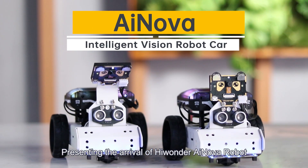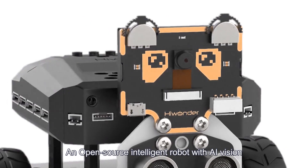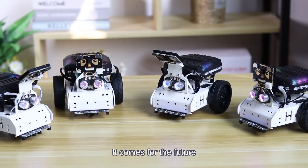Presenting the arrival of HiWander iNova Robot, an open-source intelligent robot with AI Vision. It supports Scratch and Python programming. It comes for the future.